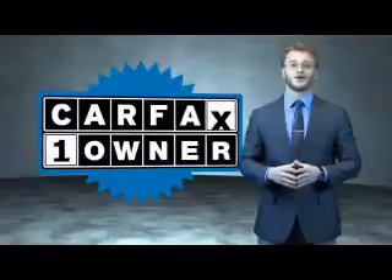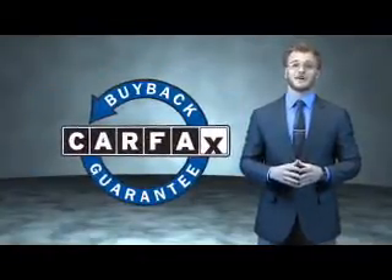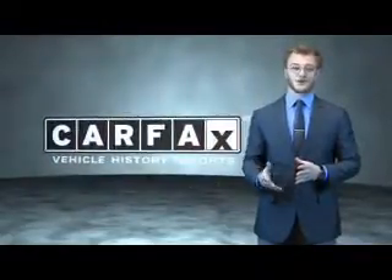This is a Carfax 100 vehicle which qualifies for the Carfax buyback guarantee. Be sure to find a complimentary copy of the Carfax vehicle history report online or contact the dealership — just say show me the Carfax. Thank you.